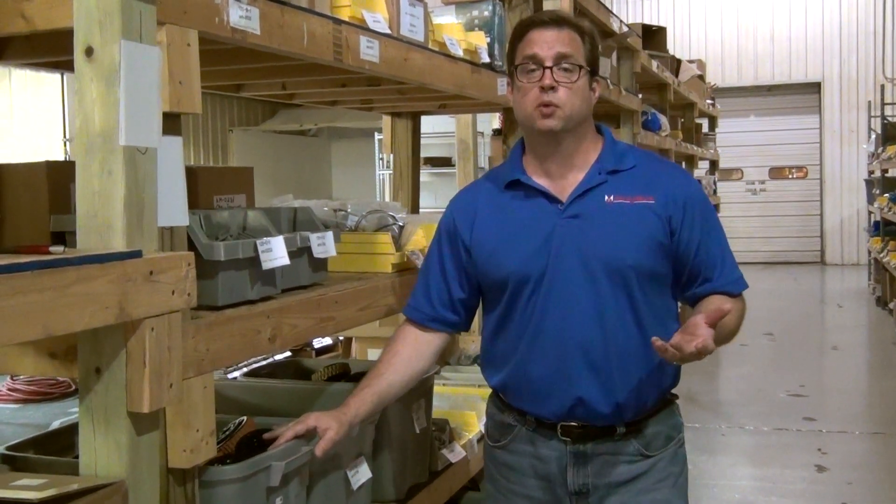We serve as our own distributor, packing and shipping orders to all 50 states and over 40 countries.